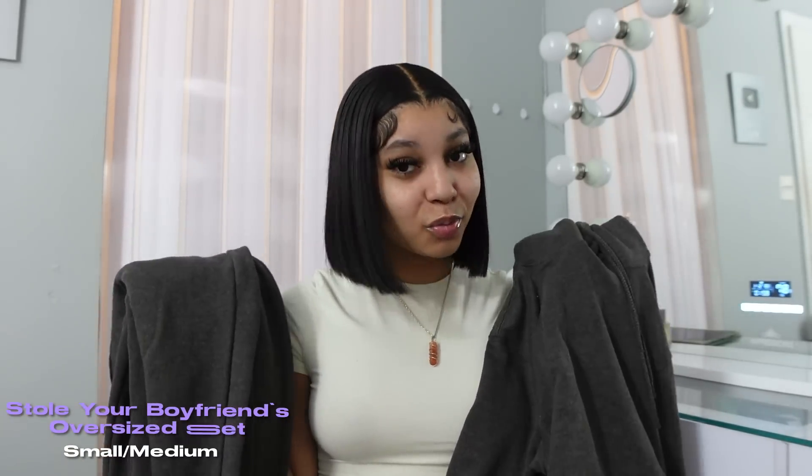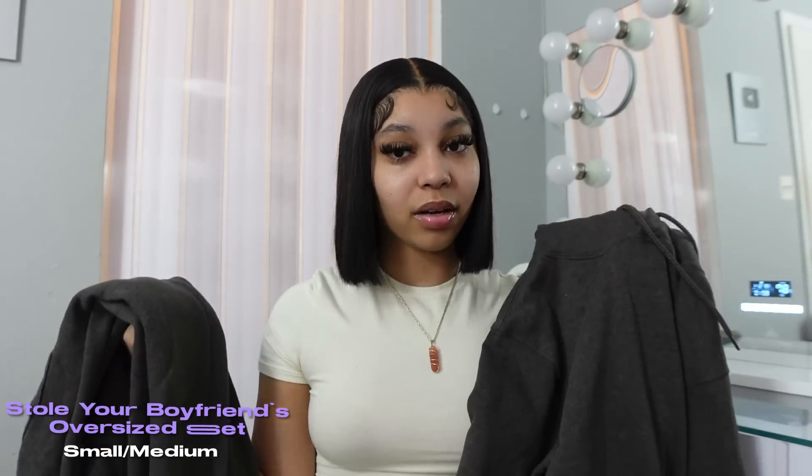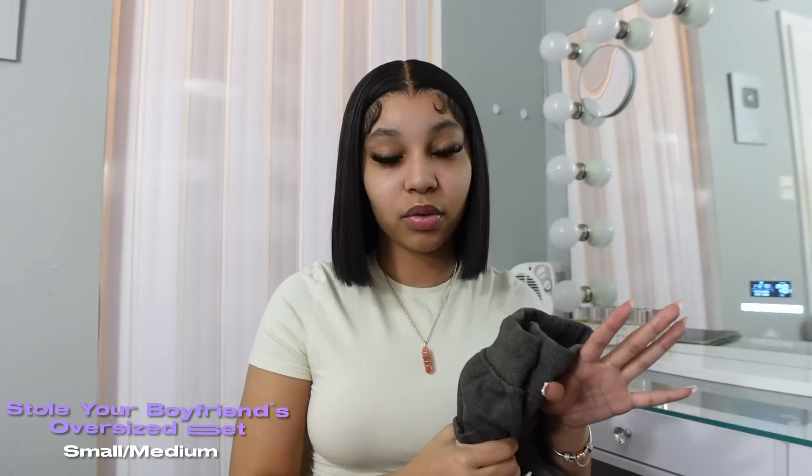I've been wearing this sweatsuit a little too much — I've worn it to the post office, to school, to the airport, and I even wore it in one of my vlogs. I did get it in the dark gray color because I think this color was just the most me. I don't really like fully black sweatsuits. I want to go back and pick up a couple more colors of these because they are really good.